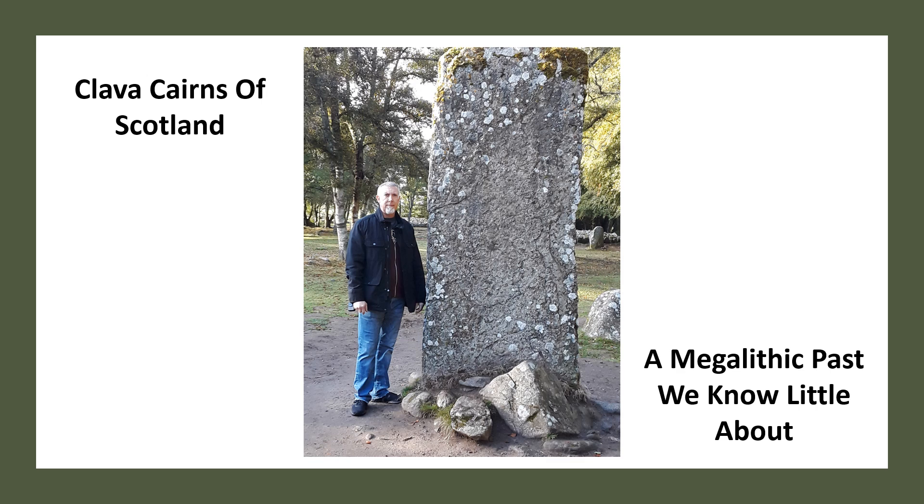The Clava Cairns are a well-preserved Bronze Age cemetery complex of passage graves, ring cairns, curb cairns, and standing stones in a megalithic setting. They can be visited right outside of Inverness, Scotland. The site dates back to over 4,000 years old.